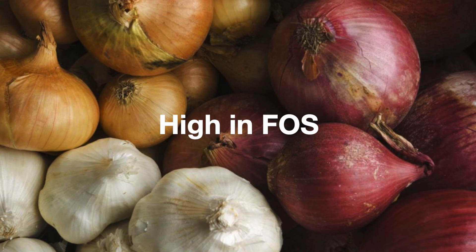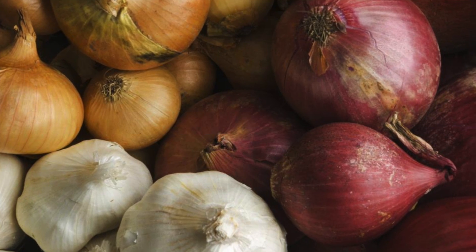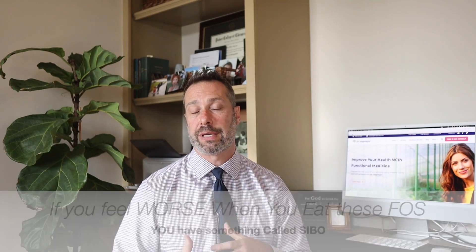FOS are prebiotics because they do not get digested until they reach the colon, where they are then digested by good bacteria, helping good bacteria grow. Research also shows that certain strains of probiotics are helpful to increase Akkermansia levels as well — things like Lactobacillus rhamnosus species, Bifidobacterium species, and Lactobacillus plantarum. Next on my list are amino acids like threonine, serine, proline, and cysteine, which all help promote mucin synthesis — that's the mucus layer glycoproteins that Akkermansia feed on.